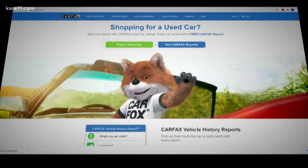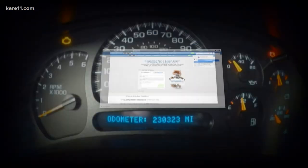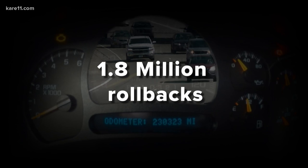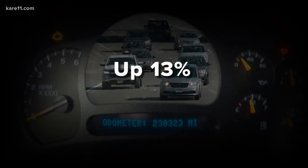Emily Voss is with Carfax, the company that tracks information about used cars. They're out with new statistics about cars and trucks on the road — a staggering 1.8 million nationwide with rolled back odometers, up 13% from last year. So we know this is not only a problem, but a growing problem.